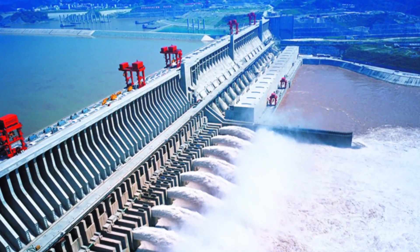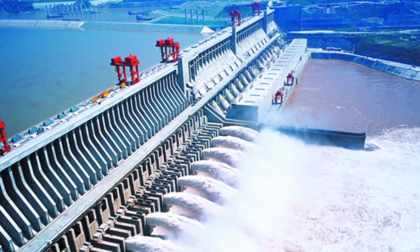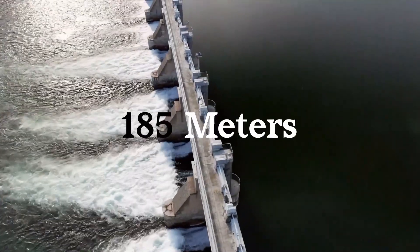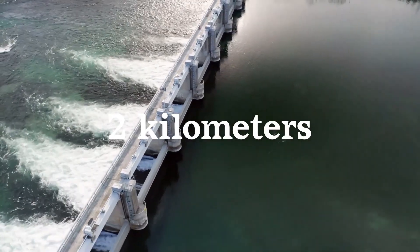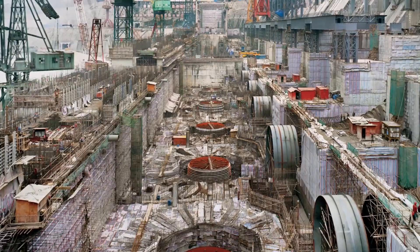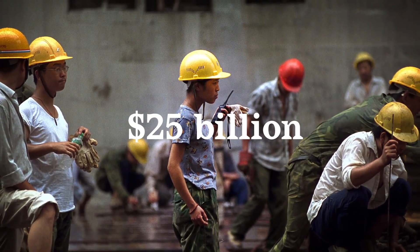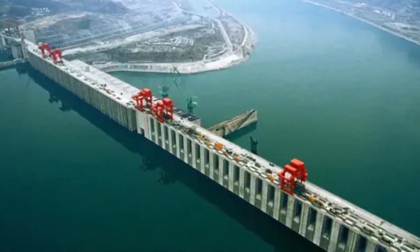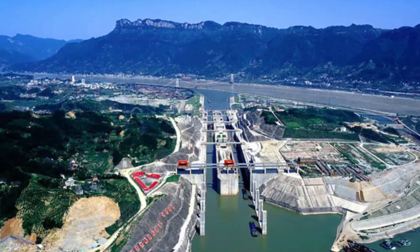The Three Gorges Dam, located on the Yangtze River in Hubei Province, China, is one of the world's largest hydroelectric power stations and a marvel of modern engineering. It stands an impressive 185 meters tall and stretches over 2 kilometers wide. Construction began in 1994 and was completed in 2012, taking over 1.3 million workers and costing the Chinese government approximately 25 billion US dollars. The dam provides power, flood control, and a shipping lane, and is a symbol of China's rapid development and technological advancement.